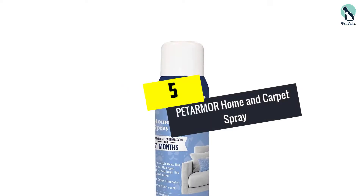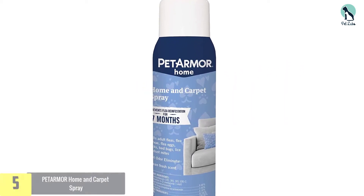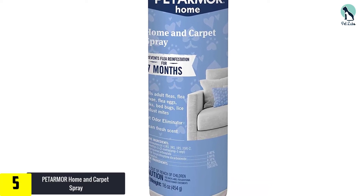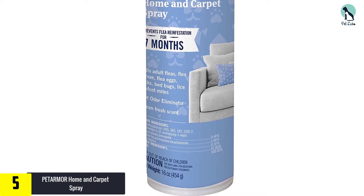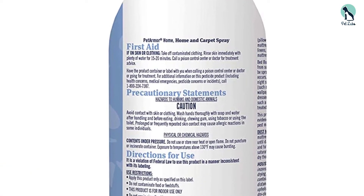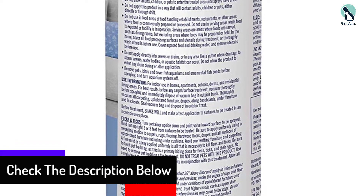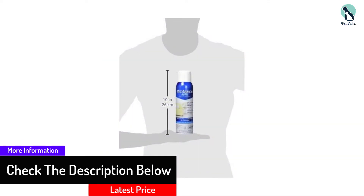Starting at number 5, we have the Pet Armor Home and Carpet Spray. As you peruse through the arsenal of options to deal with nasty bugs, you will find a pattern emerging. Some sprays are designed as overkill to use in your house, which means you will have to take extra precautions not to inhale them, touch your skin, and get your pets out of the room for a while. Other flea sprays deploy a softer approach to the point of being completely natural, which may decrease the effectiveness of the spray.